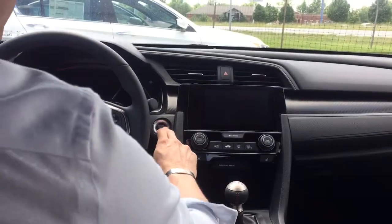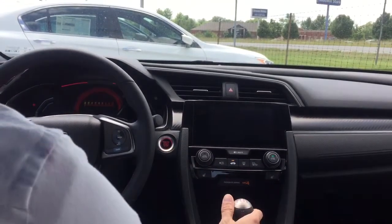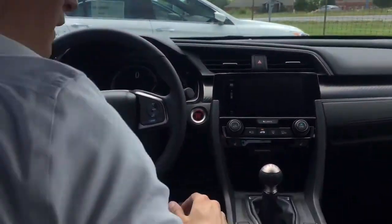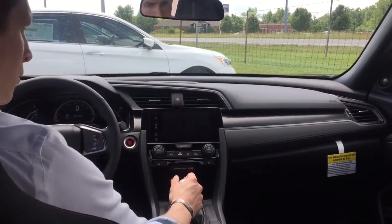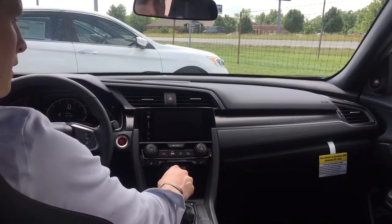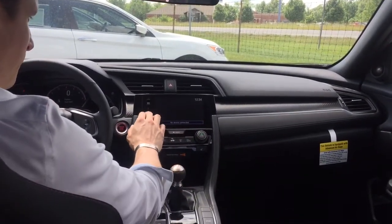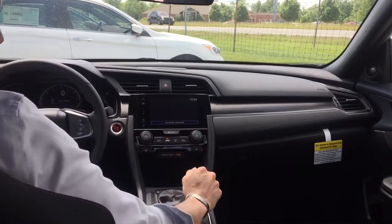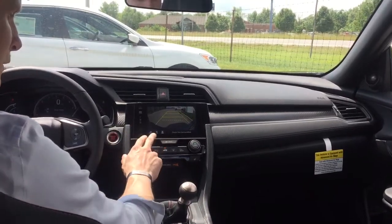We get inside, we get it started up. There's so much going on over here with the real nice large screen. With that screen you can view all sorts of things — you've got your music, you've also got your backup camera which gives you a real nice good view.